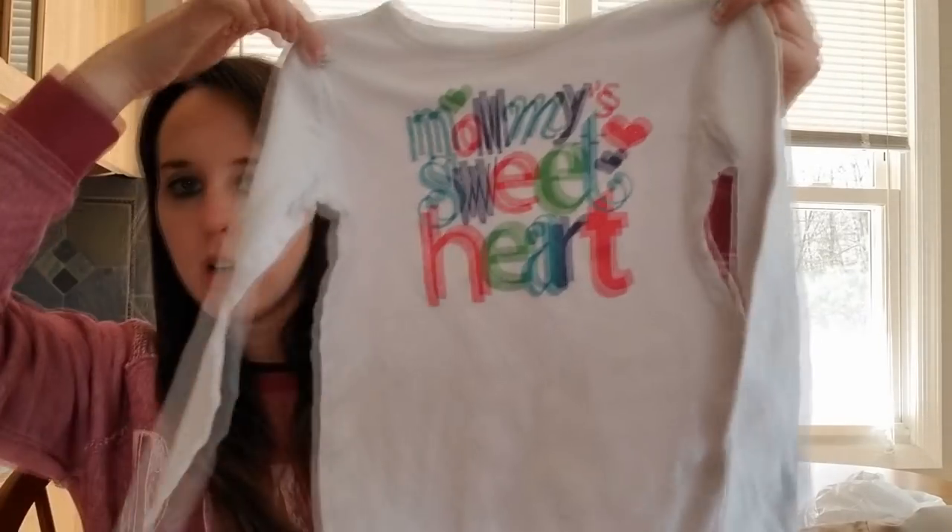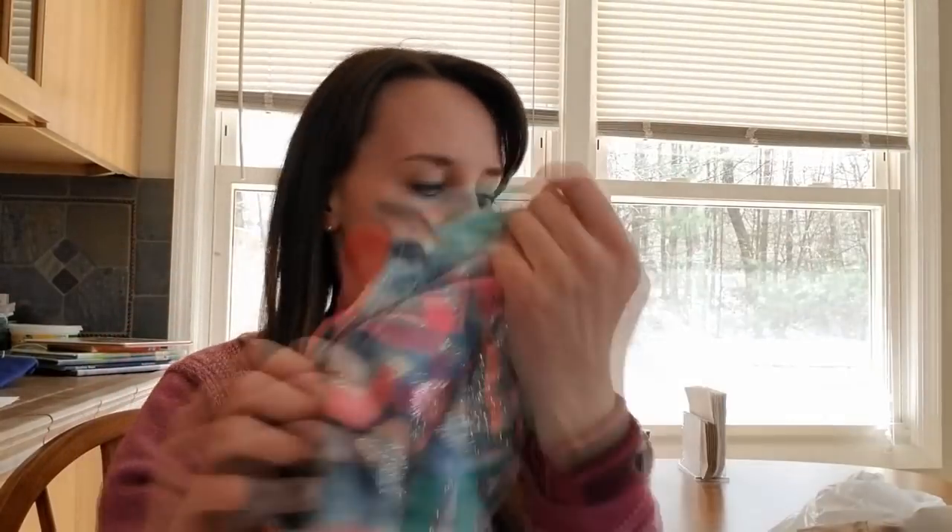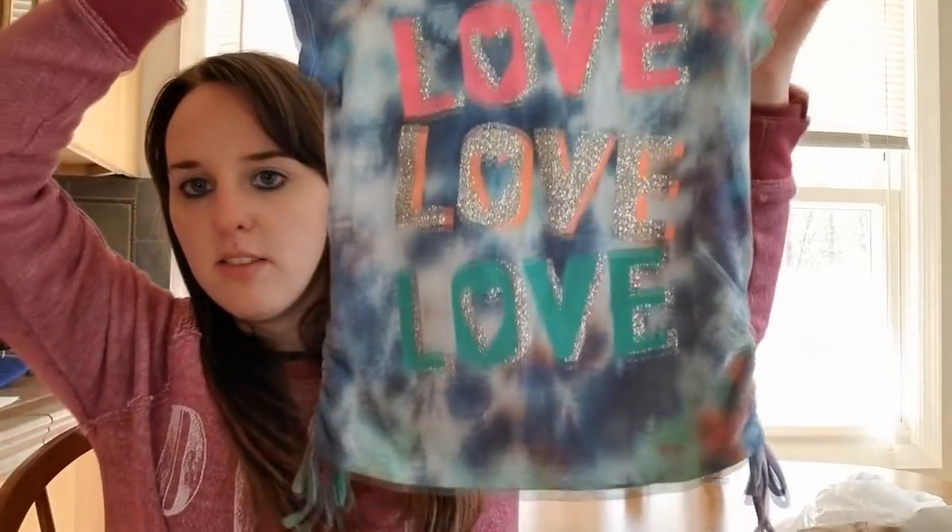Then for Cassie this year it's Carter's and it says 'mommy's sweetheart' - I like the colors, the white in it. And then these two t-shirts for summer: this is Okie Dokie brand and it says 'love love love,' it's got cute little ties, glittery and tie-dye. Then this shirt is just Faded Glory from Walmart - pretty color and just plain.